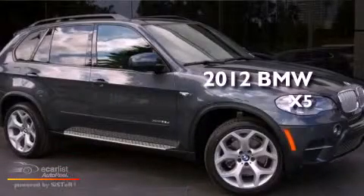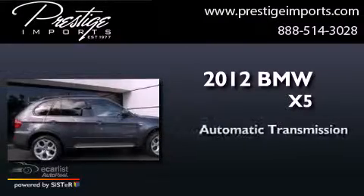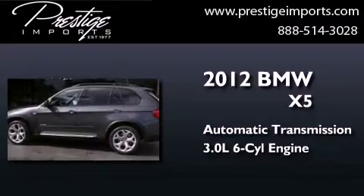This is a 2012 BMW X5. This crossover has an automatic transmission and a 3.0 liter inline six-cylinder engine.